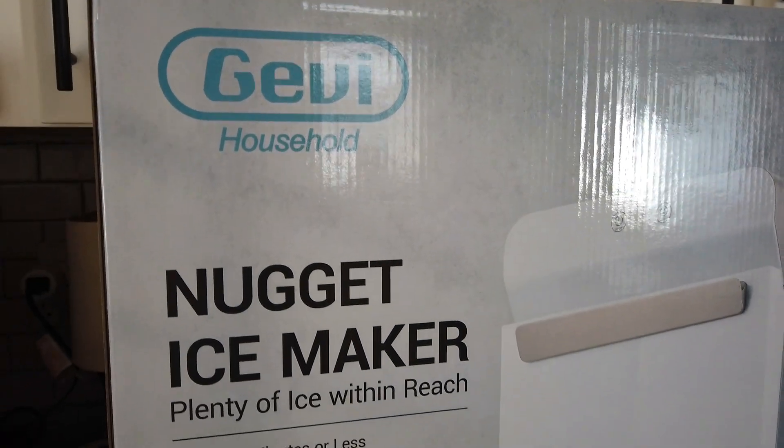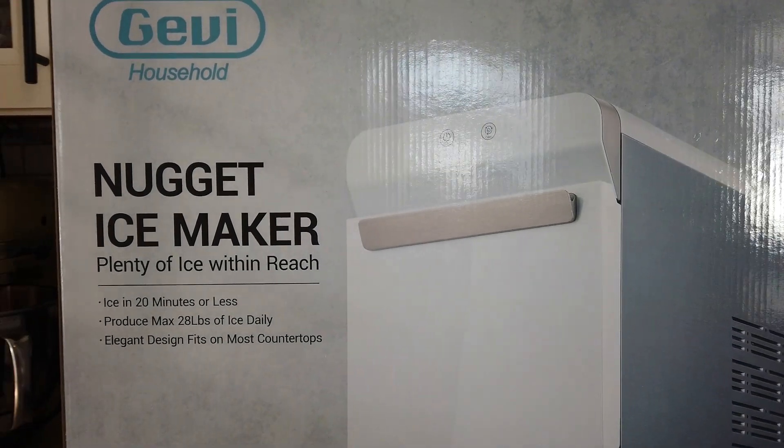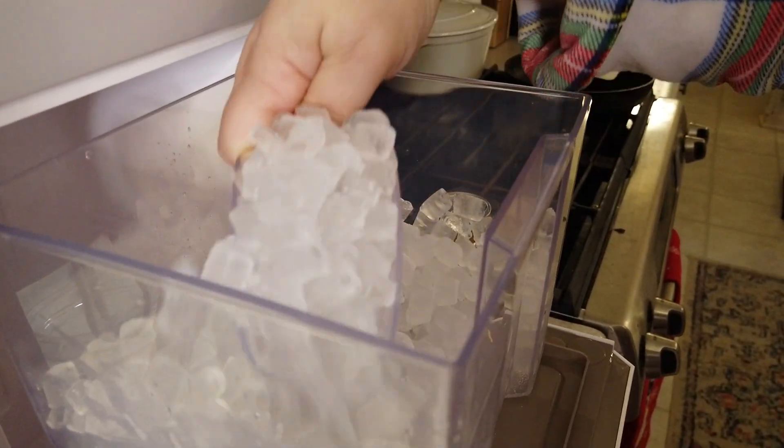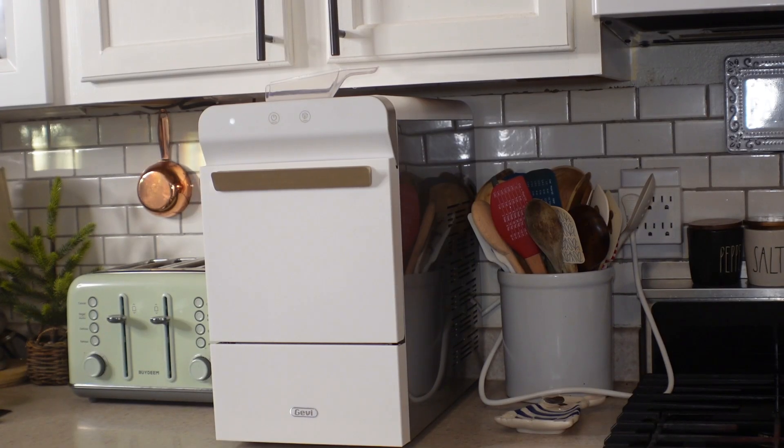I'm also hauling a nugget ice maker that was sent to me by Gevi for our kitchen — I can't wait to show that piece to you guys. It makes the perfect nugget ice for cocktails and drinks. Even the dogs love snacking on the ice because it's almost like chewable — it's kind of tender. Almost all of the pieces in my home have a story, and I know where I got them and how much joy they brought me. Let's start with the first two Christmas pieces since we are in the Christmas season.